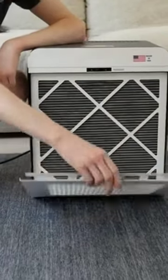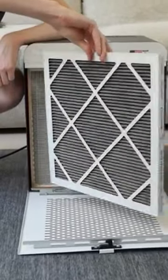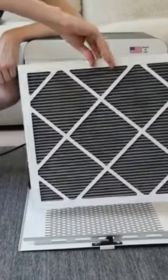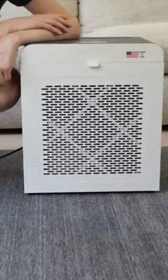For the best odor control, try to find a purifier that has an activated charcoal or carbon filter. The filter is the most effective way for an air purifier to remove odors from the air, and it makes a noticeable difference in the room's air quality. Remember, the more charcoal or carbon in the filter, the better it will be at removing odors.